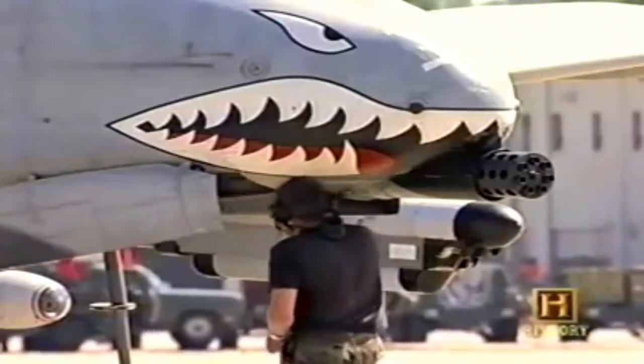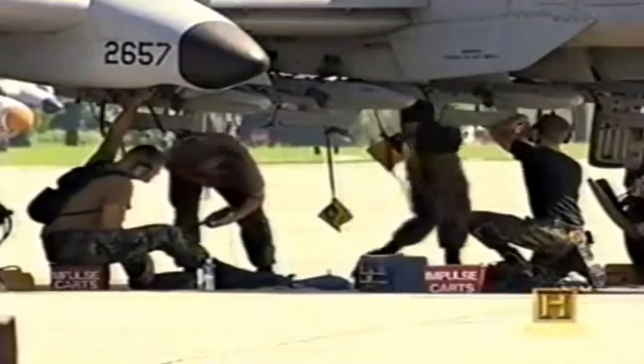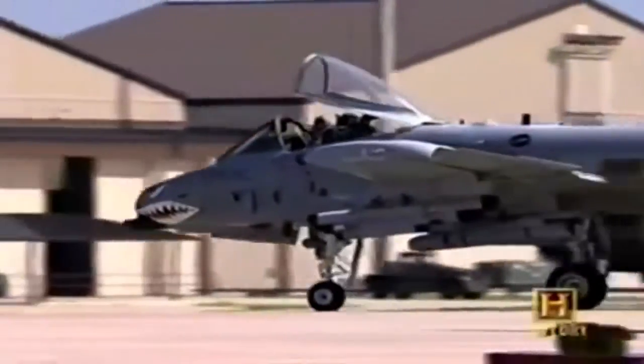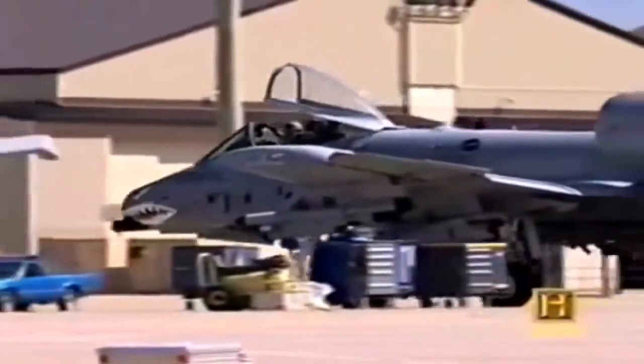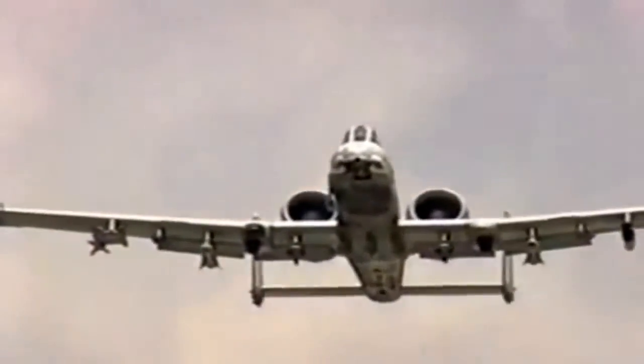Due to remain in service until at least 2025, the A-10 Warthog has proven itself to be one of the most effective aircraft ever flown in the U.S. Air Force and a legend to those who've flown it. She is not the sleekest looking piece of machinery ever designed — not very clean when it comes to protuberances and bumps. But she got the job done.